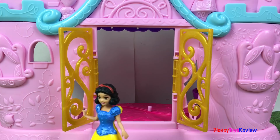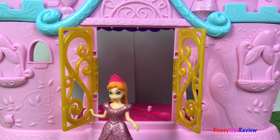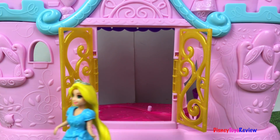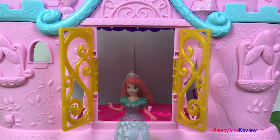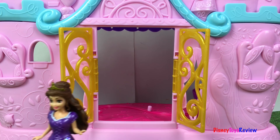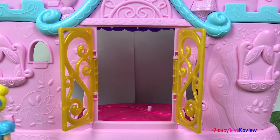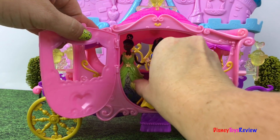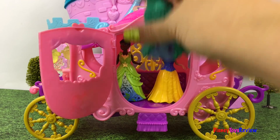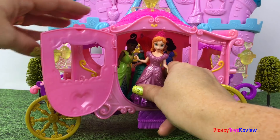I wonder where all the princesses are going. There's Tiana. There's Snow White. There's Ariel. And there's Anna.